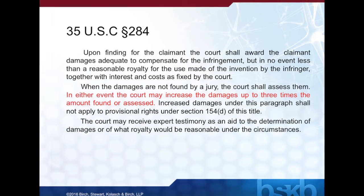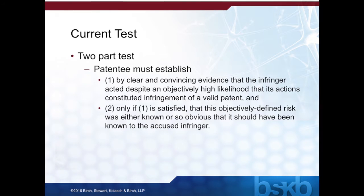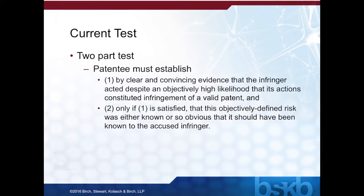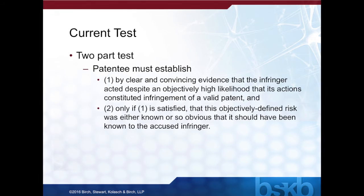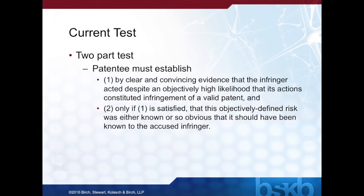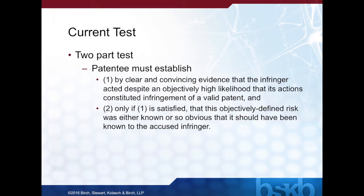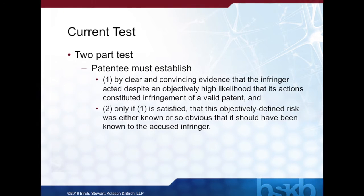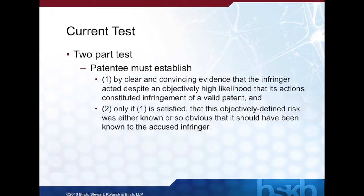The question is: when should the court increase damages? To assist the district court in determining whether to increase damages, the Federal Circuit has established a two-part test as set forth in In re Seagate Technologies, where the patentee must first establish by clear and convincing evidence that the infringer acted despite an objectively high likelihood that its actions constituted infringement of a valid patent. If the patentee establishes the first part, the patentee must then show that this objectively defined risk was either known or so obvious that it should have been known to the accused infringer. If the patentee fails to establish either the objective inquiry prong or the subjective inquiry prong, then the district court is not to increase damages.